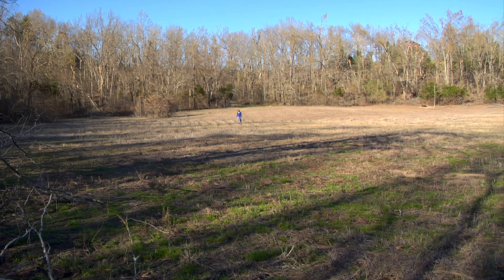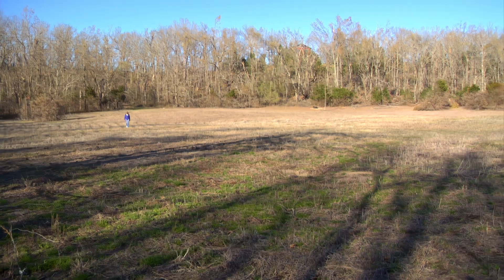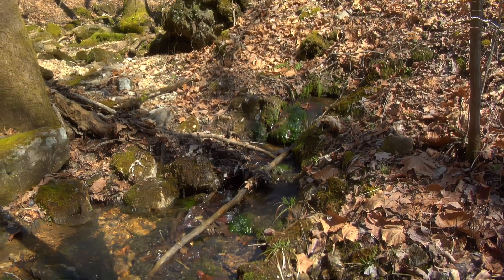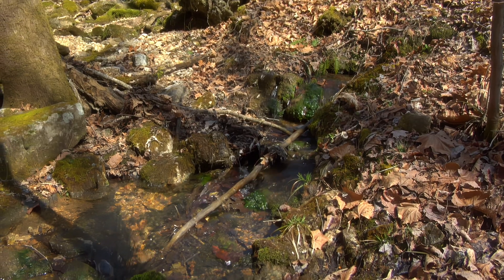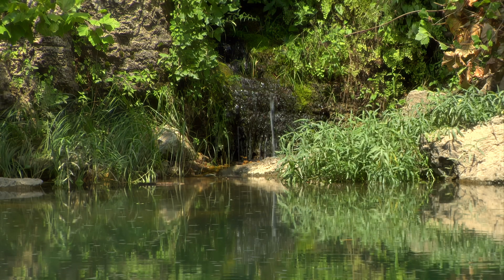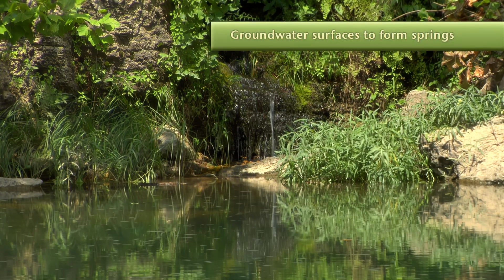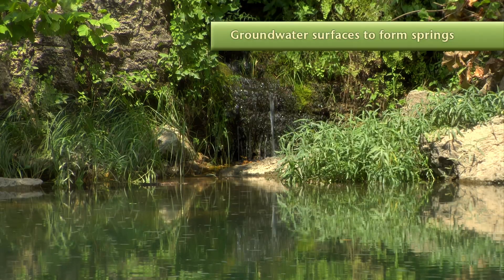Sunken areas can be huge, covering many acres. These are called sink basins. As gravity carries groundwater downhill through these water-carved pipes and tunnels, sometimes the watercourse intersects with an opening in a hillside.